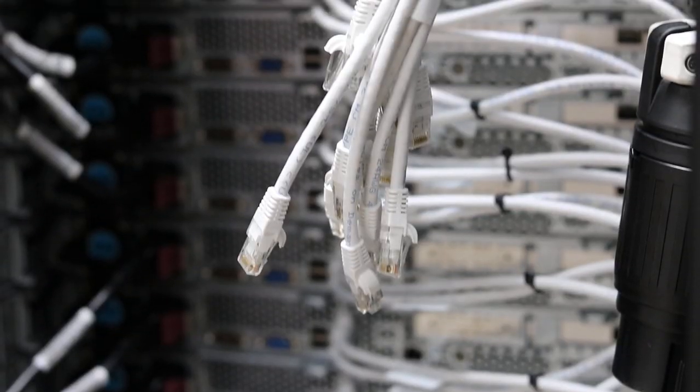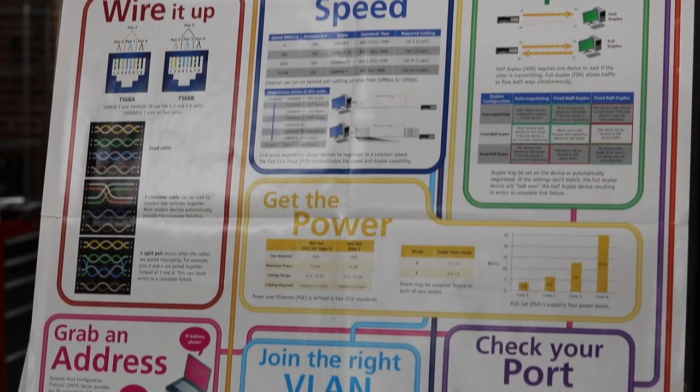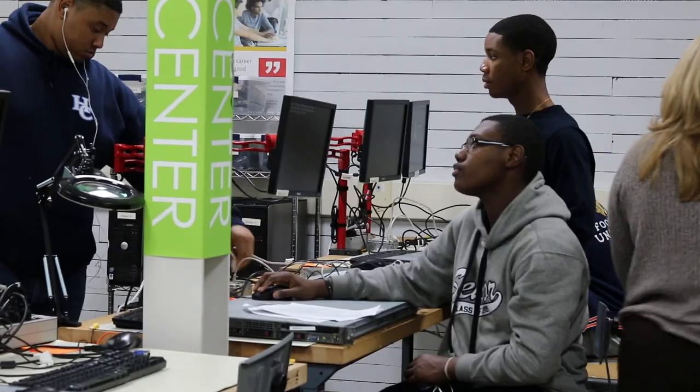There are a lot of positions in networking and PC repair that they will be prepared for when they leave this program. I was really nervous because I didn't know anything, but you don't have to know anything because you learn it all. Near the beginning we got to take apart a computer, which was really cool — that was my favorite part. This class teaches more skills, and you get 15 college credits to go into college with.